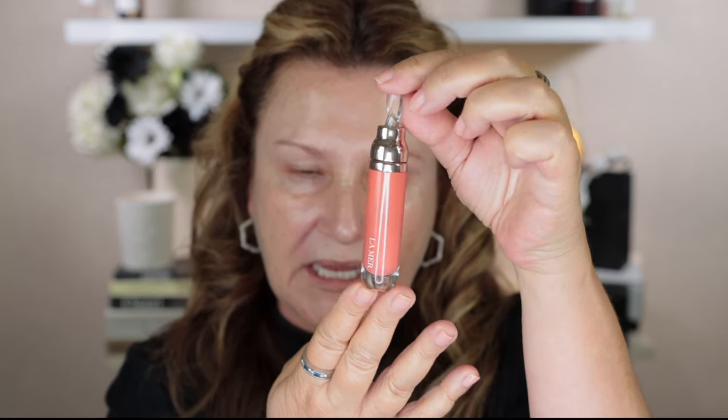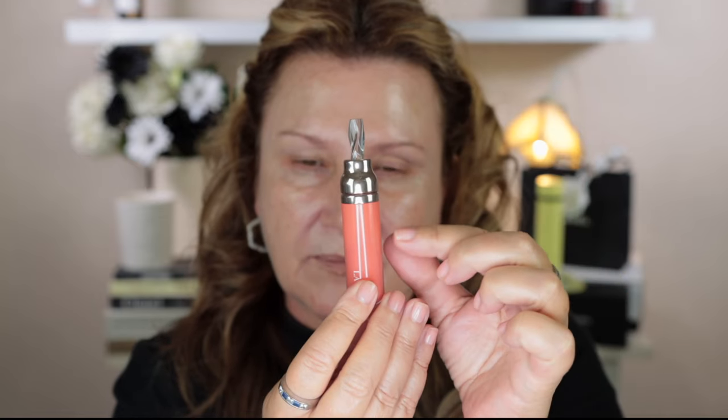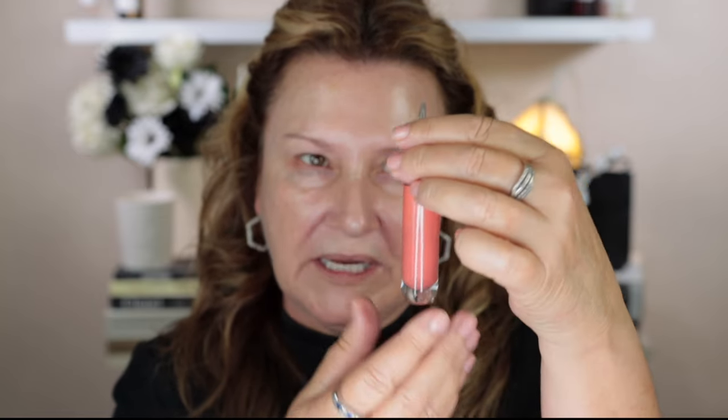I'm going to pop the primer on and let it sit for a couple of minutes before I put on my foundation. While that primer sits, I'm going to put on the Lamea Lip Volumizer. This came out in some new shades — I picked up the original because I hadn't tried it. Today I'm using number 40 in Sheer Coral. It has seven mils of product and the packaging is absolutely gorgeous.